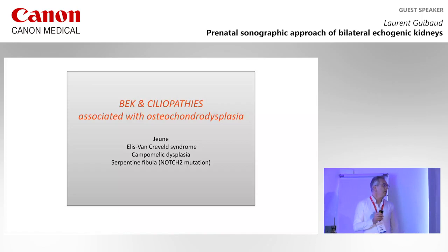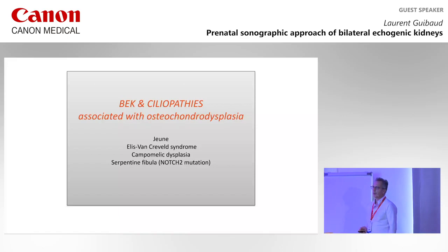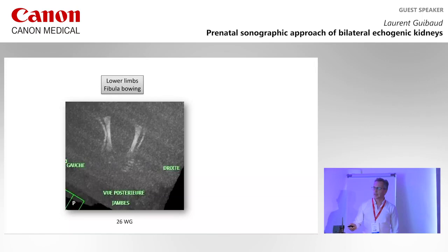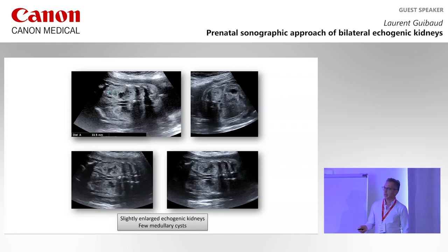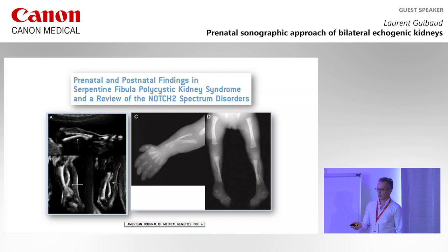Some osteochondrodysplasias, like Jeune syndrome, Ellis-van Creveld syndrome, or campomelic dysplasia, are true ciliopathies. One ciliopathy not well known but encountered in our series is serpentine fibula syndrome, related to NOTCH2 mutation. In this case there is fibula bowing and the same finding on the forearm. The echogenicity was increased but the kidneys not very large. This serpentine fibula syndrome related to NOTCH2 mutation was proven in our case.